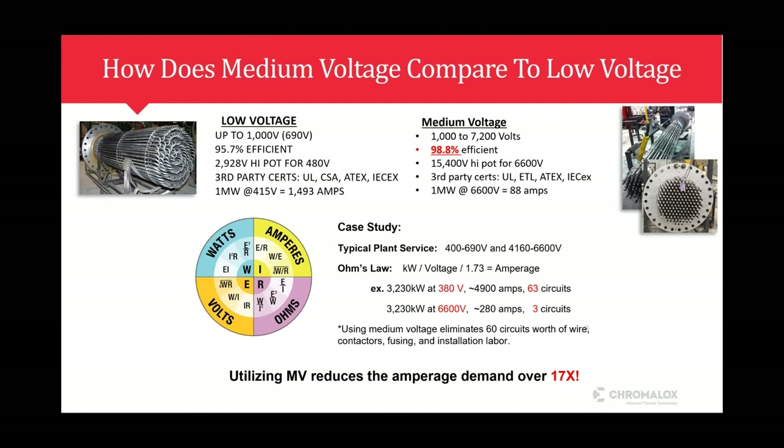The big takeaway on medium voltage is that it reduces the amperage demand. In a case study example at 380 volts at 3,230 kW three-phase, that's 4,900 amps — a total of 63 circuits. As opposed to our Direct Connect technology at 6,600 volts, you're drawing 280 amps, and that's only three circuits. Using medium voltage eliminates 60 circuits' worth of wire, contacts, fusing, and installation labor — a huge savings. The cost crossover point for medium versus low voltage is typically around one megawatt.